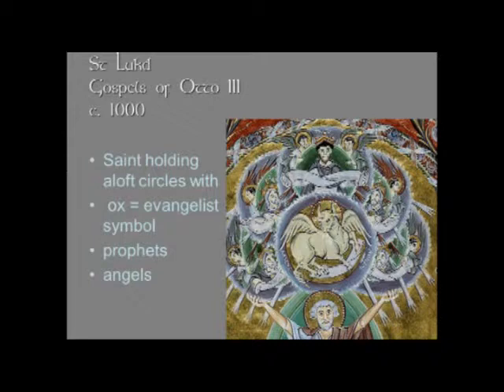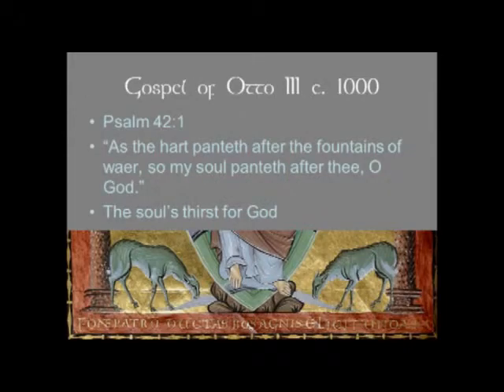At the very feet of the evangelist, two rivers flow forth with deer drinking from them. That may remind you of Psalm 42:1 — 'As the hart panteth after the fountains of water, so my soul panteth after thee, O God.' So it refers to the soul's thirst for God and for the true word of God in the Gospels.